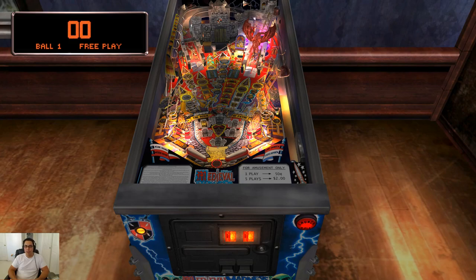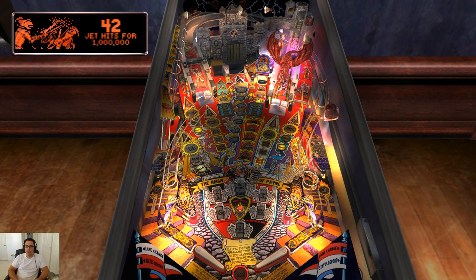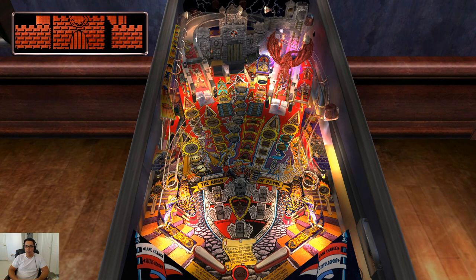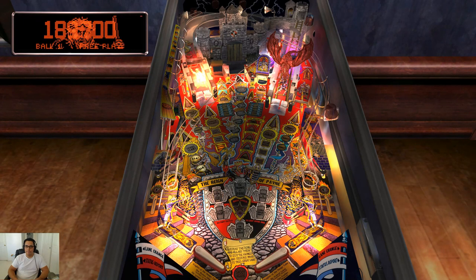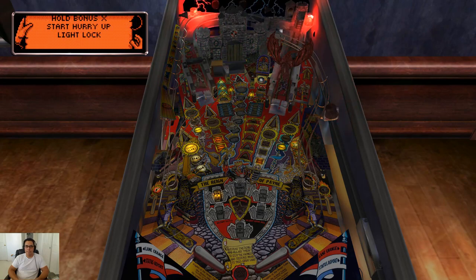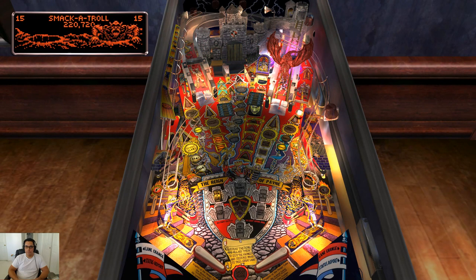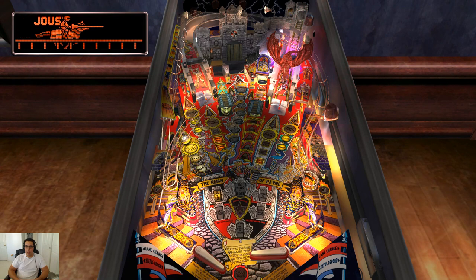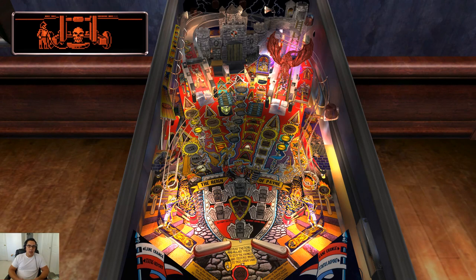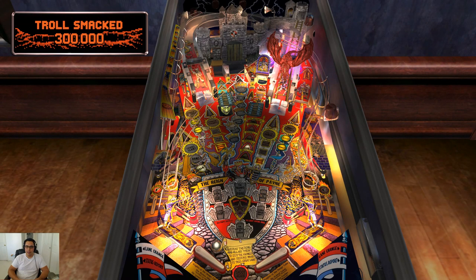Fun fact about this table: Tina Fey did a voice for one of the princesses on this table — I think she does the voice of the valley princess. You'll know what I'm talking about when you hear it. This table is great — so much to do, it's just real lively.